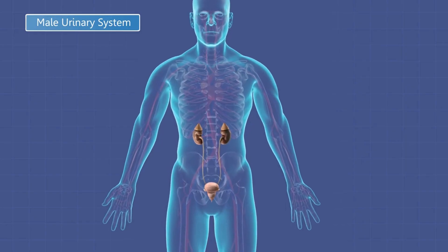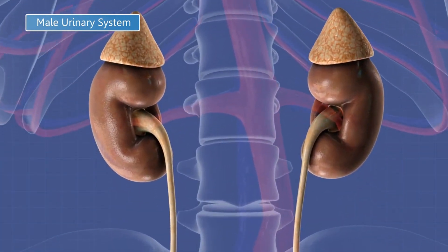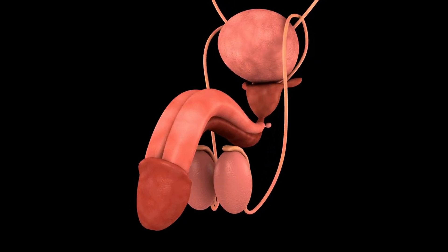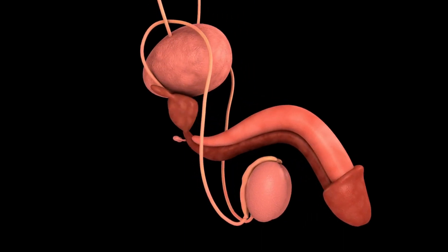Number 10: Inability to urinate. An enlarged prostate can cause the urethra to become completely blocked, resulting in the inability to urinate. Number 11: Recurrent urinary tract infections. An enlarged prostate can cause urine to flow backward into the bladder, which can lead to recurrent urinary tract infections.